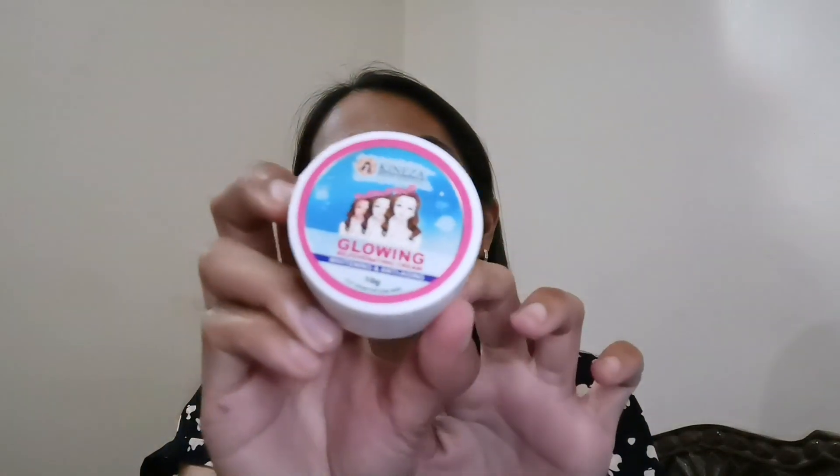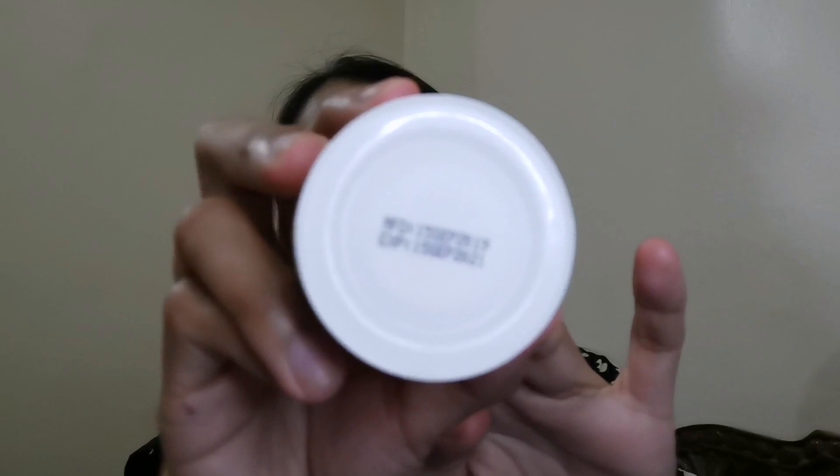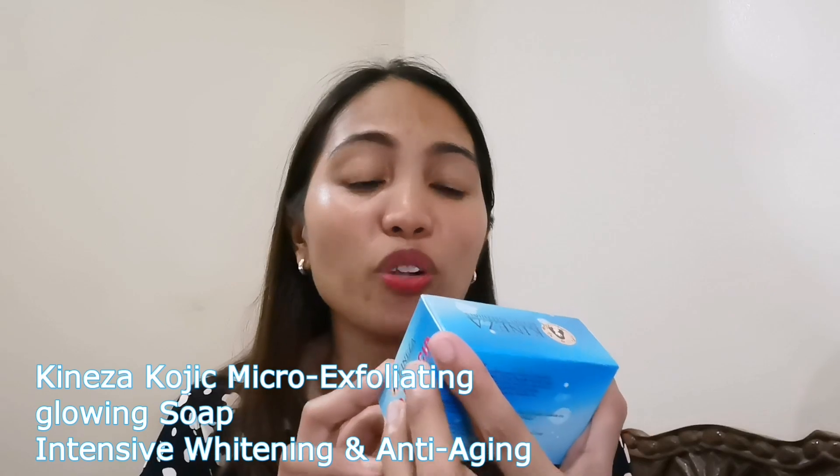Next one is their Glowing Rejuvenating Cream. Itong Rejuvenating Cream guys has 10 grams of product. Meron din siyang nakasulat dito kung kailan siya mag-expire — meron siyang manufacturing date. Next one is their Kojic Acid Micro-Exfoliating Glowing Soap. I like their packaging — blue na blue yung packaging ng Kineza. Thumbs up sa packaging nito, super duper cute guys!